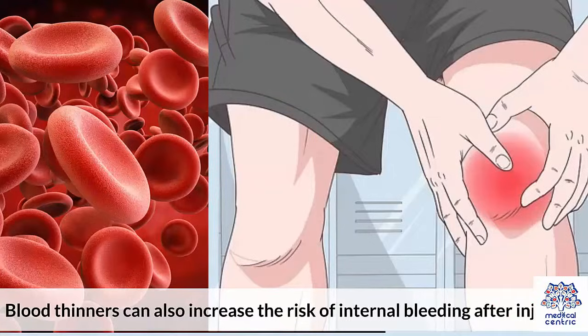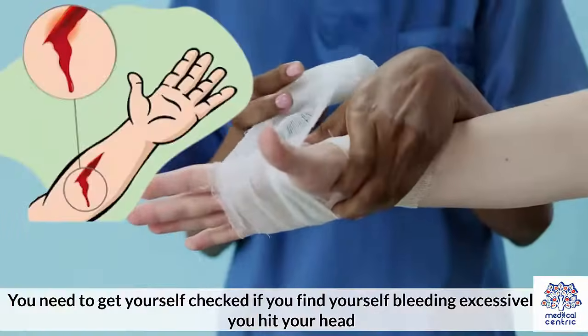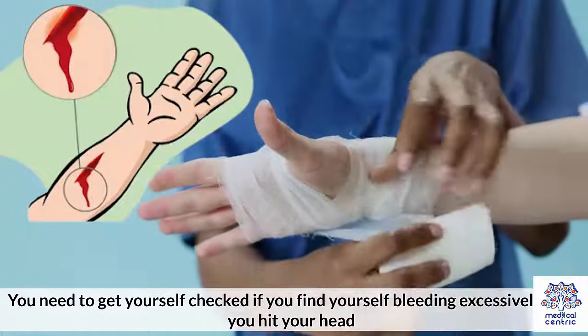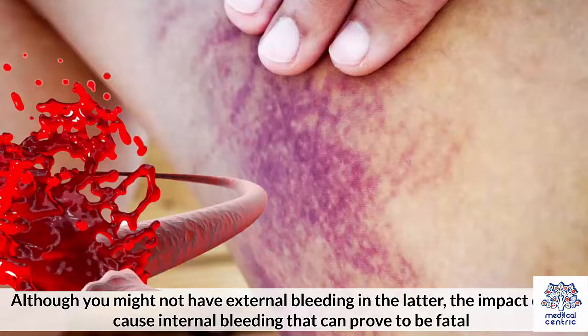Blood thinners can also increase the risk of internal bleeding after injuries. You need to get yourself checked if you find yourself bleeding excessively, or if you hit your head. Although you might not have external bleeding in the latter, the impact could cause internal bleeding that can prove to be fatal.